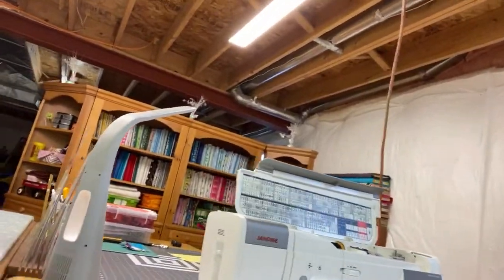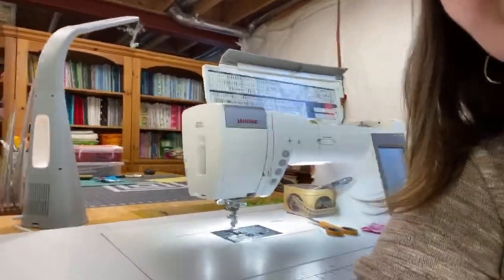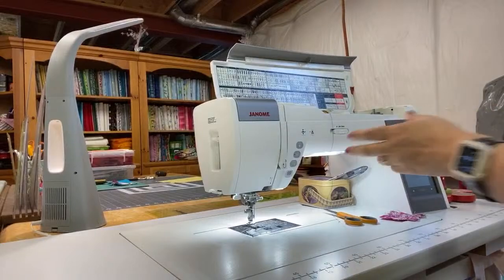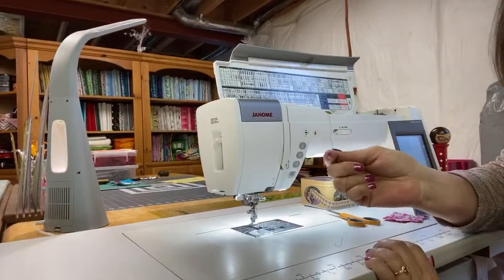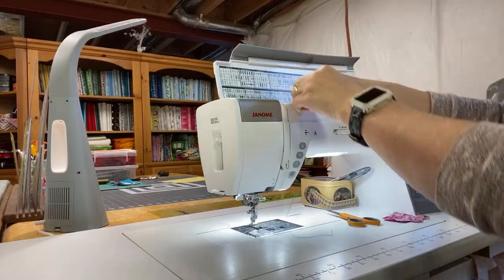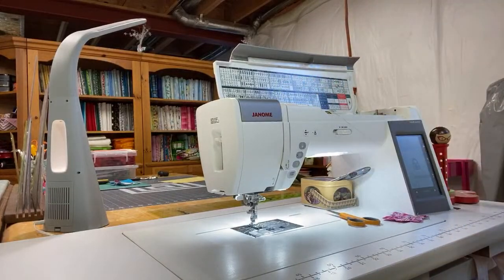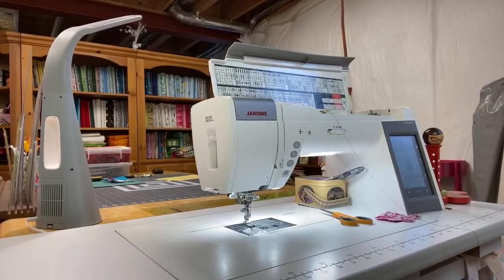This machine has little discs that the thread has to go through, so you want to be able to hear it kind of go through. When you're loading thread into this machine, if you're going to be using a spool like this, you want your thread to be coming off of it from underneath, not over the top. You want it to come through under. So I'm going to go ahead and put this spool right here and then put the little spool holder on there.